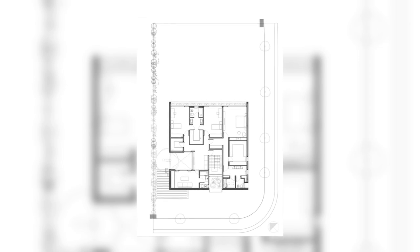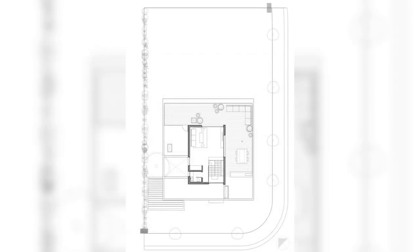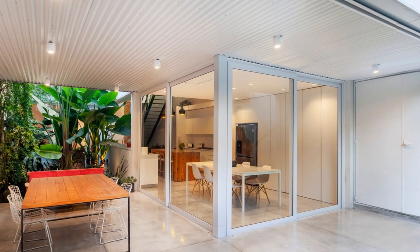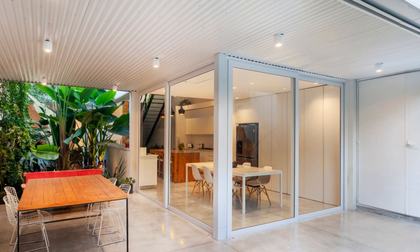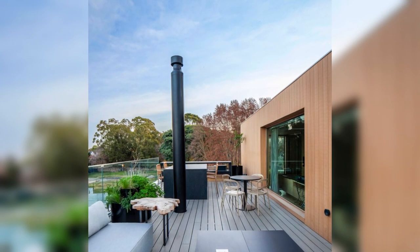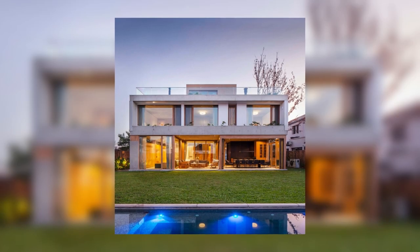The private area of the house is located on the first floor, where the suite and the bedrooms are connected by a common and intimate space for the family. Finally, the program is completed with the main playroom on the third level that expands to the terrace.